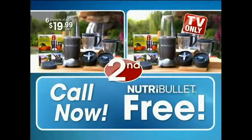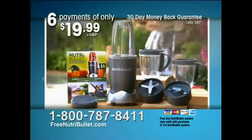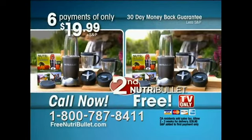But hold everything — call now and get a second NutriBullet system free. That's right, get another complete system absolutely free. All you pay is shipping and processing. Don't wait another minute. Call or log on right now to get the complete NutriBullet system for just six payments of only $19.99. Plus, call now and get a second complete NutriBullet system absolutely free.